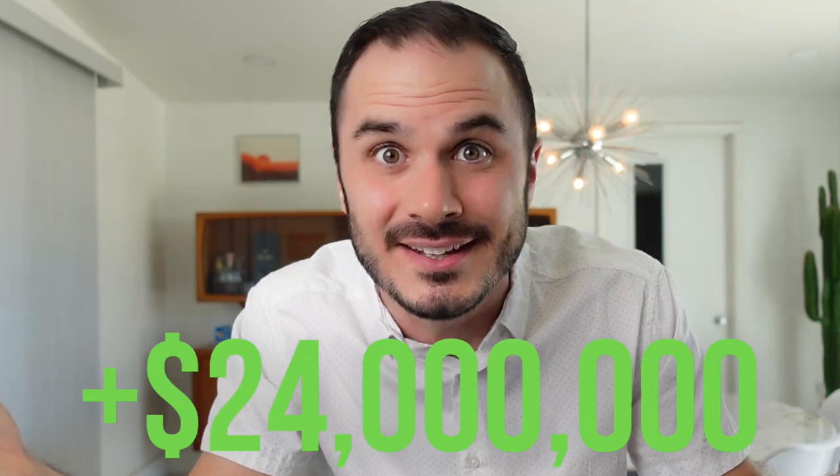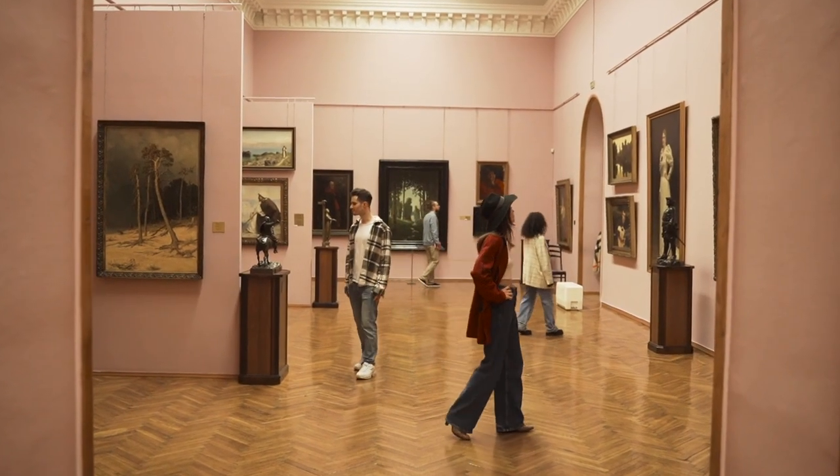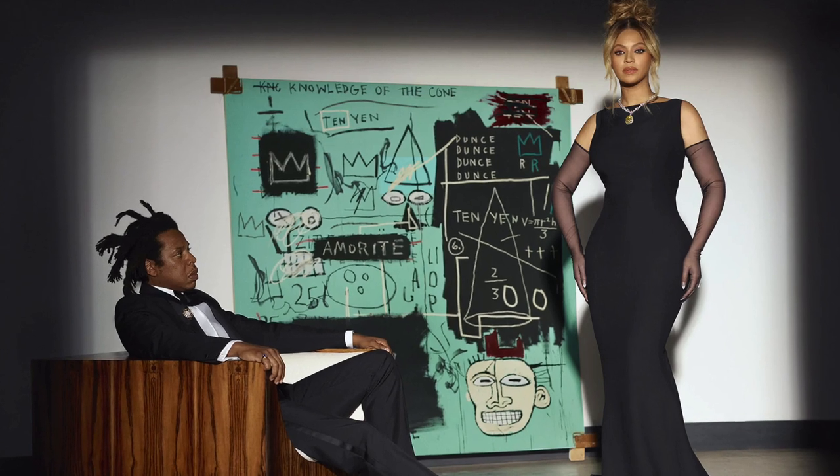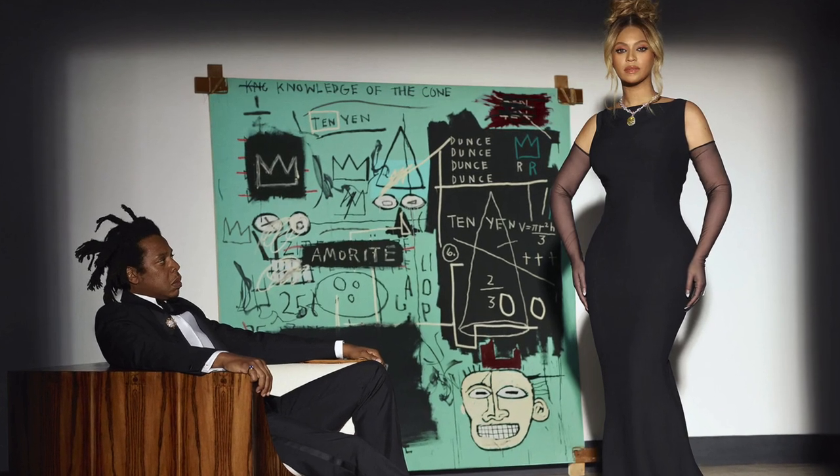This Banksy piece selling for over a million dollars in 2018 and then reselling for over 25 million dollars just a few years later goes to show how desirable Banksy is as an artist. It's also an example of just how great art can be as an investment. Can you imagine being that person who just made 24 million dollars on a painting?